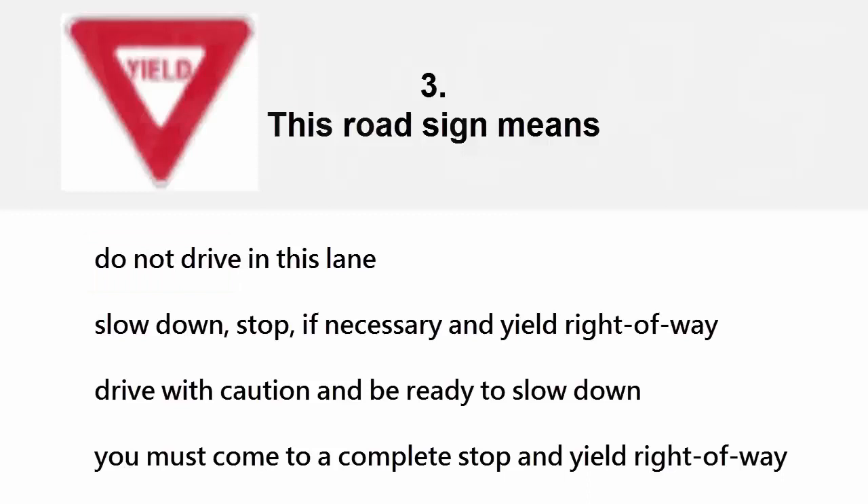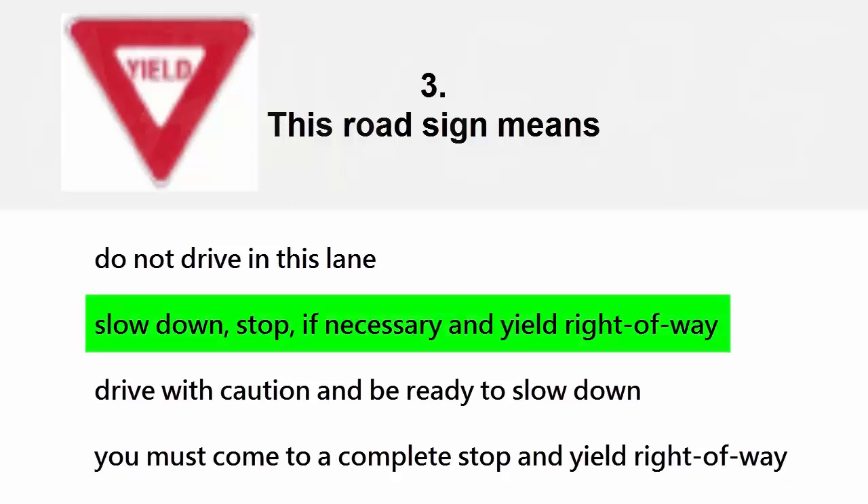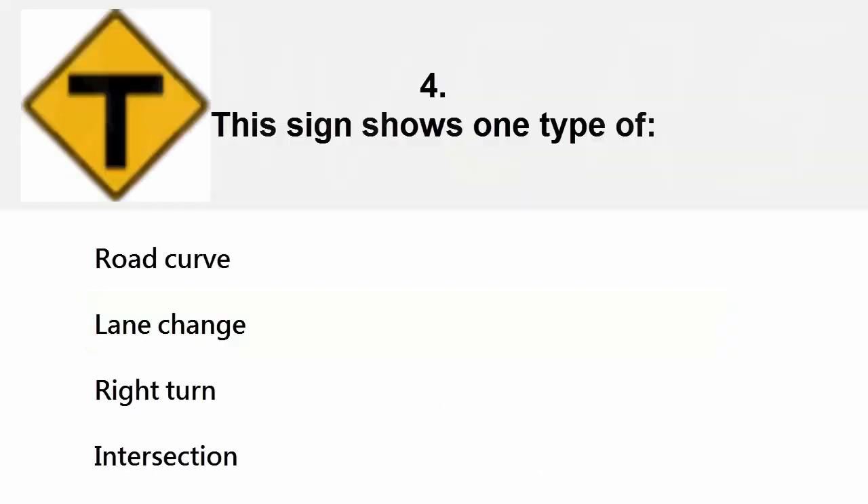This road sign means: do not drive in this lane, slow down stop if necessary and yield right of way, drive with caution and be ready to slow down, or you must come to a complete stop and yield right of way. The correct answer is slow down, stop if necessary, and yield right of way.